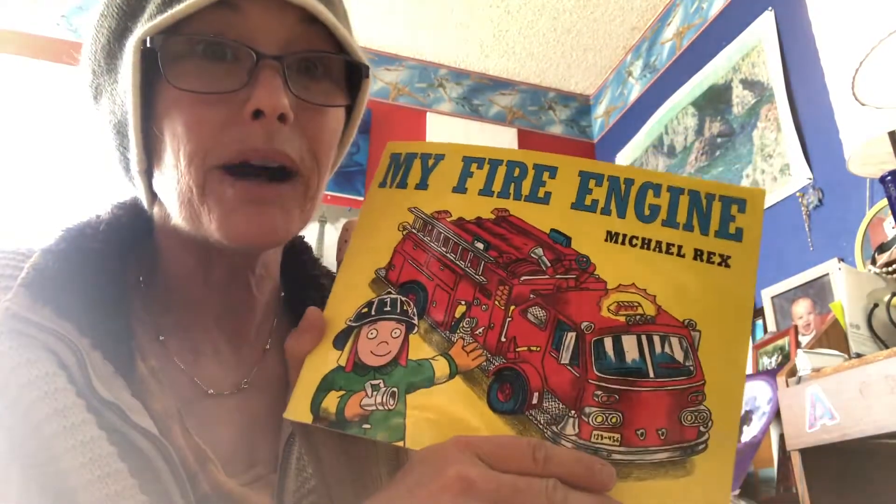Hi Eli! Grandma didn't feel good and didn't go to work today, so I thought I'd read you another book. It's your daddy's book, My Fire Engine. I know you love fire engines.